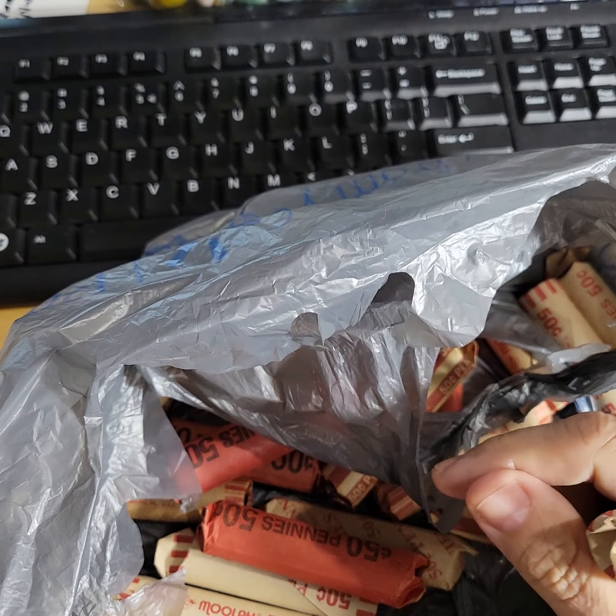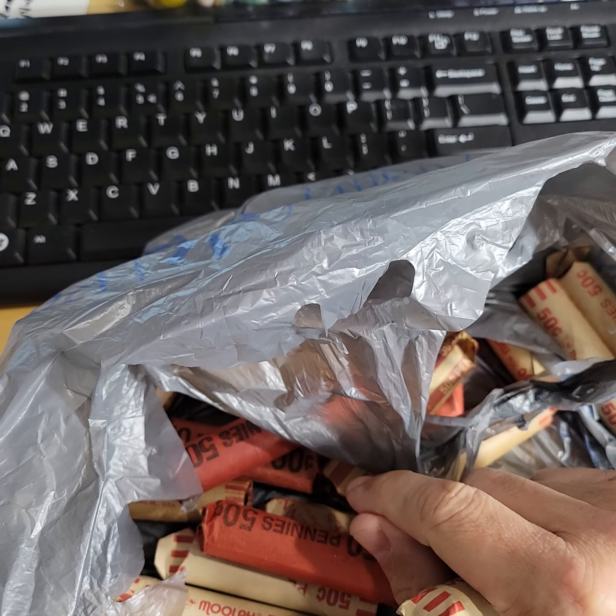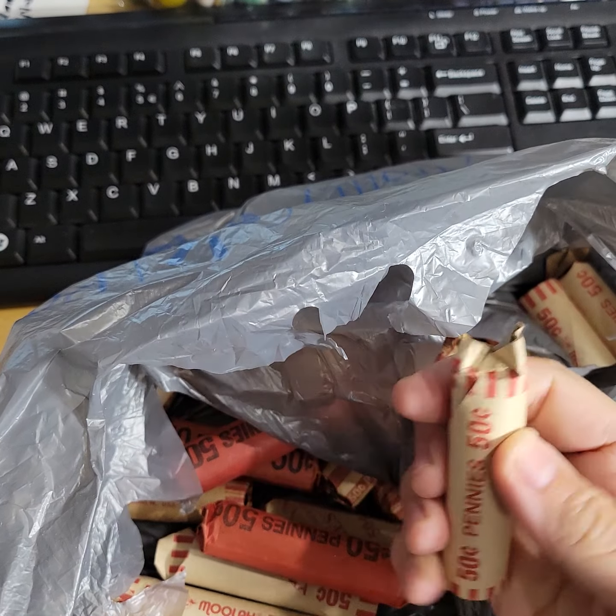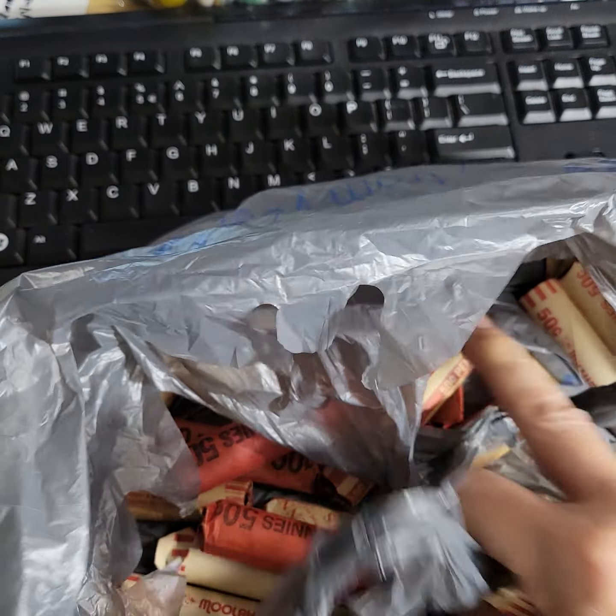For the next two and a half, three weeks, we're going to do these rolls that I picked out. This is the stuff that gets me excited. So, this is the roll we're doing today. It says wheat cents.